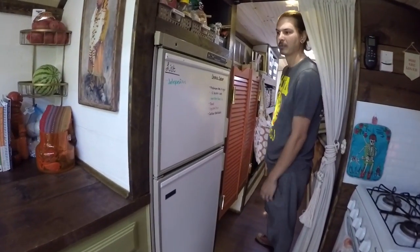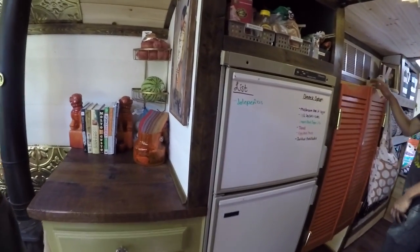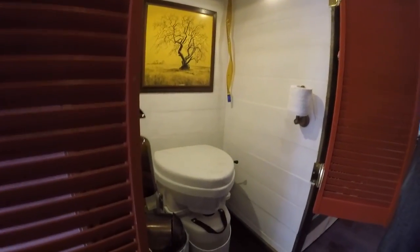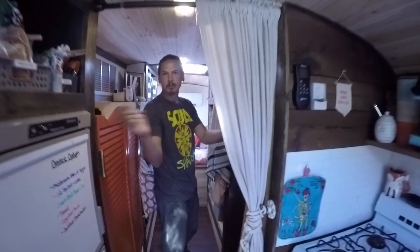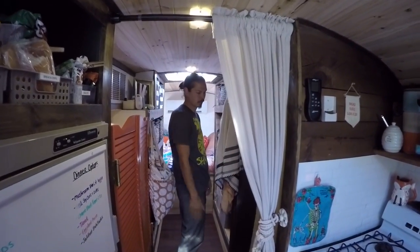It's an RV fridge so it works off propane and electricity, either or. We've got our Nature's Head composting toilet in here — tight spot but get your business done and get out. Little saloon doors for some privacy. If somebody else is here we just close this. The shower is just on the opposite side of the toilet here.